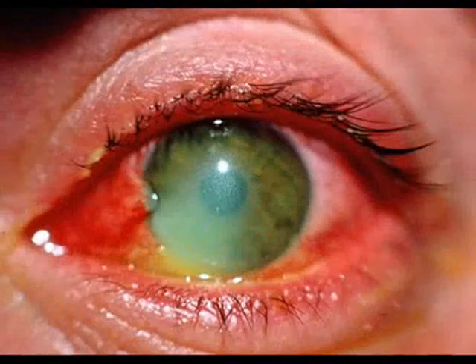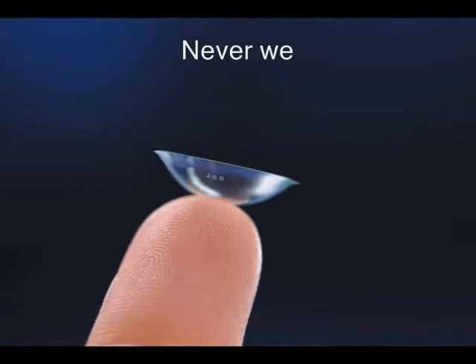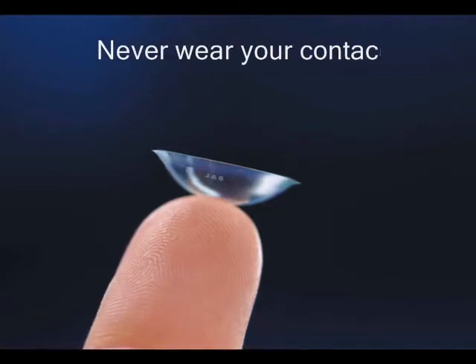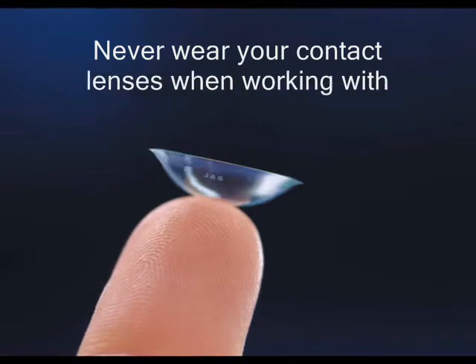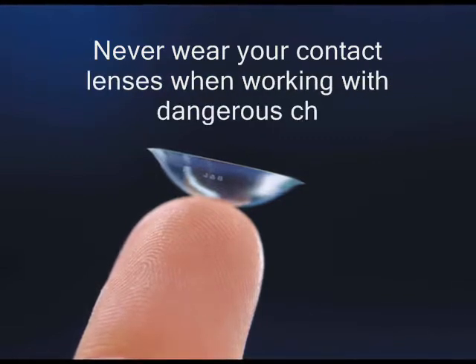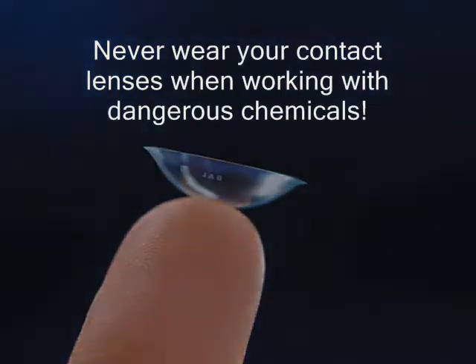These chemicals can easily splash into your eyes and the results can be devastating. On a side note, never wear your contact lenses when handling chemicals. Always wear your normal glasses instead. The vapors from these chemicals can soak into the lens, leaving you open to chemical burns and potential secondary infections.